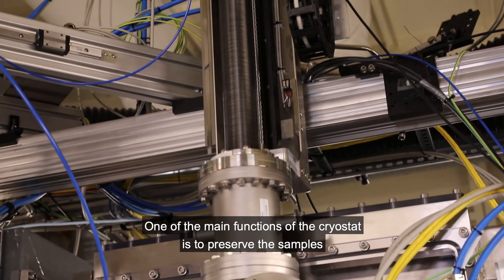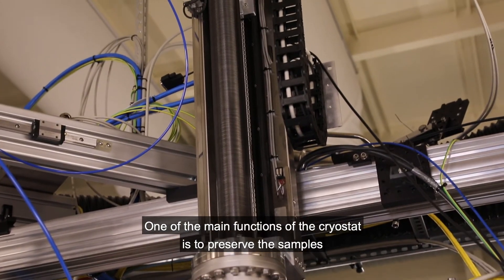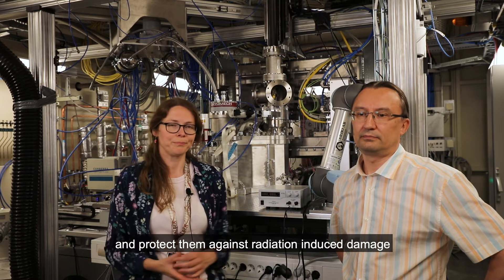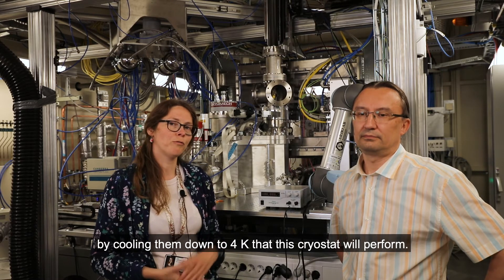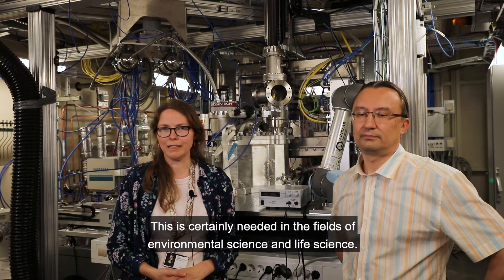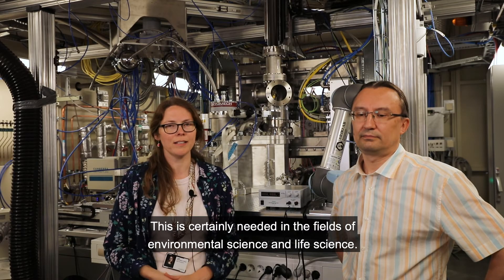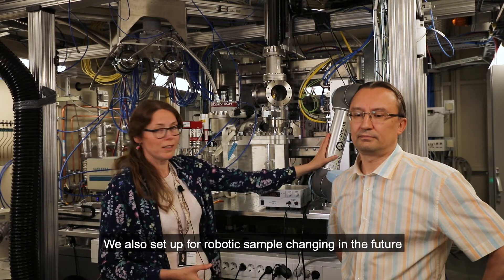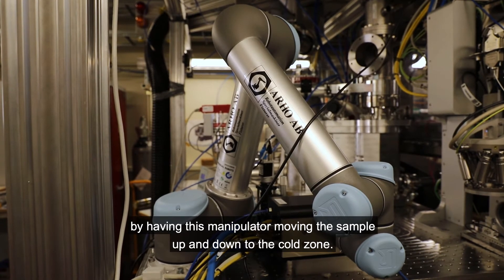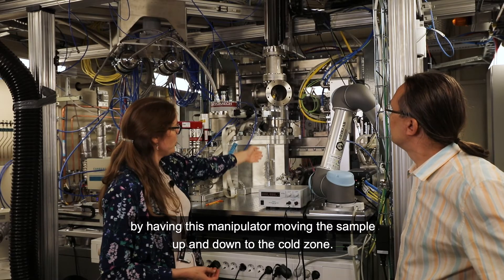One of the main functions of the cryostat is to preserve the samples and protect them against radiation-induced damage by cooling down to four Kelvin. This is certainly needed in the fields of environmental science and life science. We are also set up for robotic sample change in the future, with this high manipulator moving the sample up and down to the cold zone.